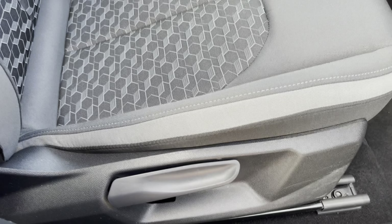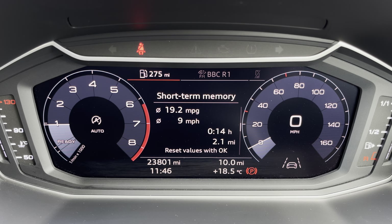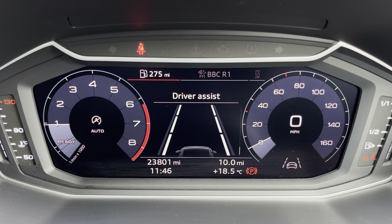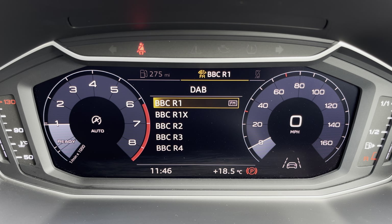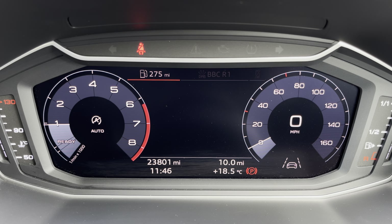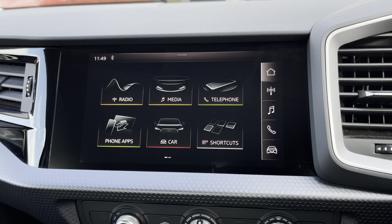While the seats are manually adjustable, ahead of you you'll find the 10.25-inch digital cockpit with various display options, including DAB digital radio and telephone connectivity for your connected device. You can also activate the reduced display view.